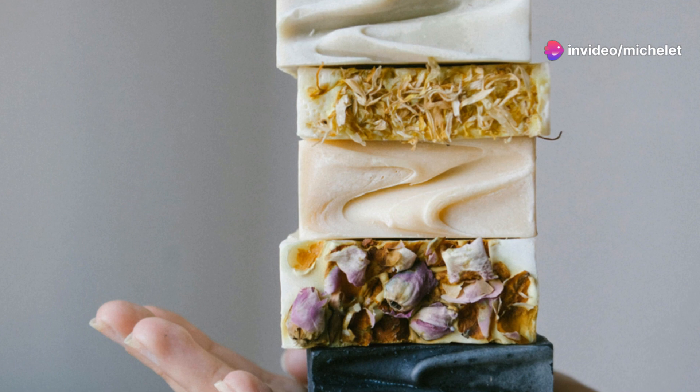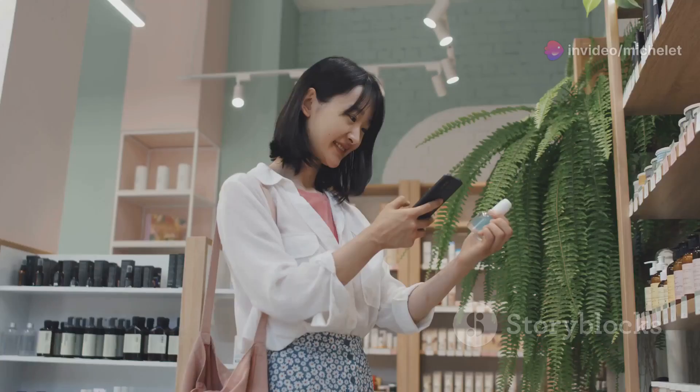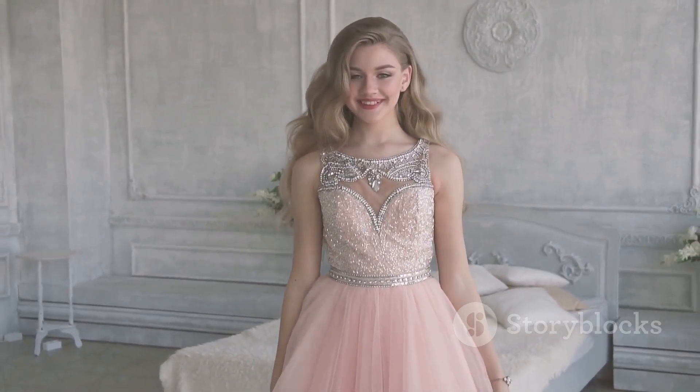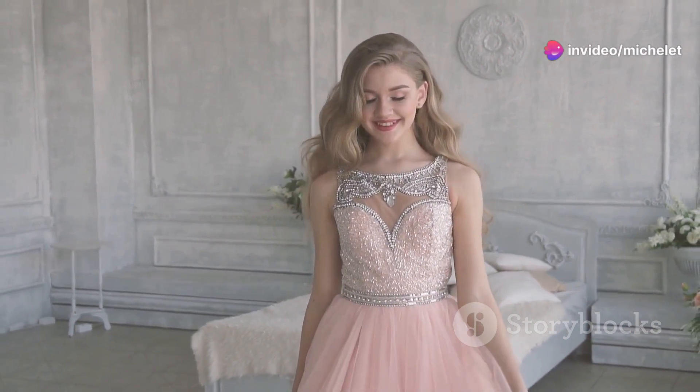And the best part? You can easily grab this magic bar of soap at www.onestops.com. And while you're there, why not explore more? From luxurious hair care products to exquisite jewelry and stylish watches, OneStops is your go-to online destination for all things beauty and style.